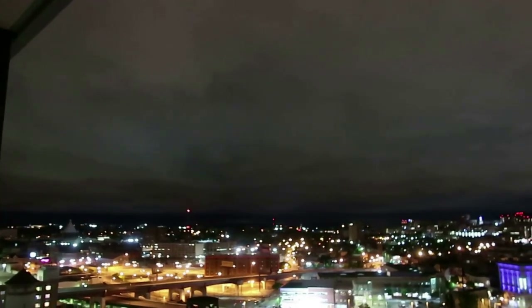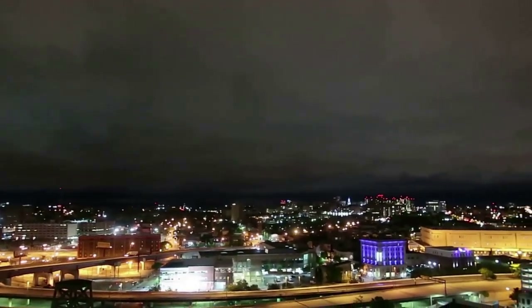Bon appétit. So it's 3am — I just wanted to show you the city lights before I turn in.